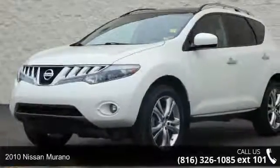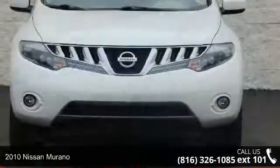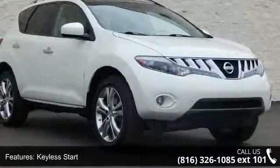Check out this 2010 Nissan Murano. If you are looking for an automobile with great features, look no further. This vehicle comes with a reliable six-cylinder engine connected to a smooth shifting automatic transmission.